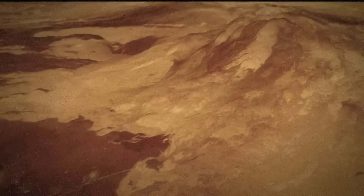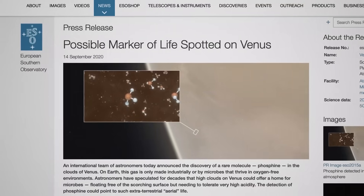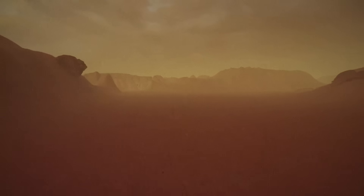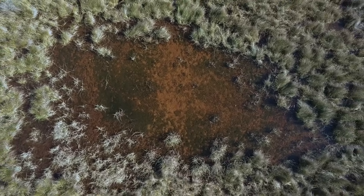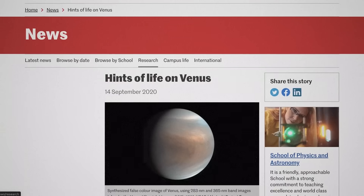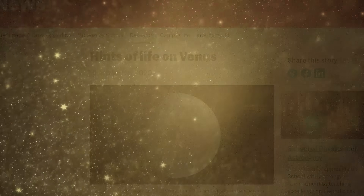Speaking of aliens, we might find those too — probably not in volcanoes, but in the clouds of Venus. In 2020, researchers at Cardiff University detected the presence of phosphine gas in the middle regions of the Venusian atmosphere, at an altitude between 55 and 60 kilometers above the surface, where ambient pressure is more or less the same as Earth at sea level and temperatures range between 50 and 60 degrees Celsius. We have phosphine gas on Earth, and the only known source of phosphine comes from biological life. The researchers explored every other potential chemical reaction from the Venusian environment and concluded that the most likely source of the phosphine would be aerial microbial life.